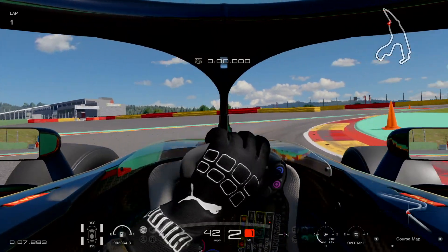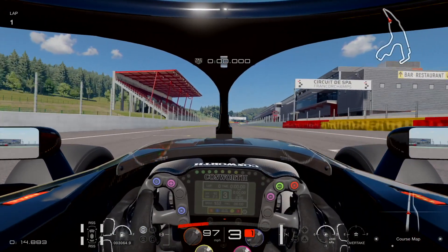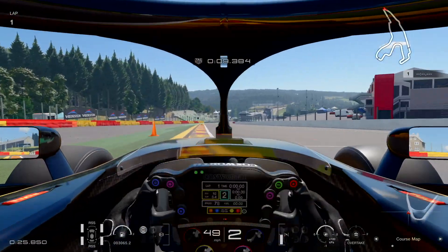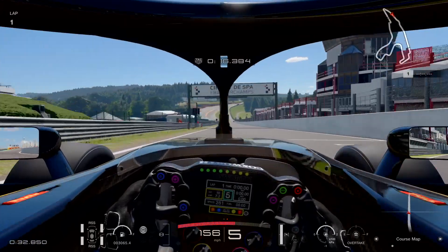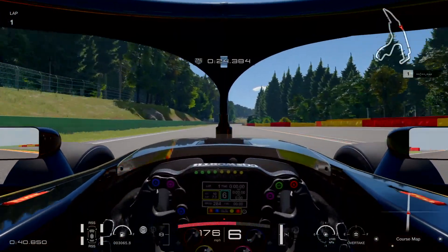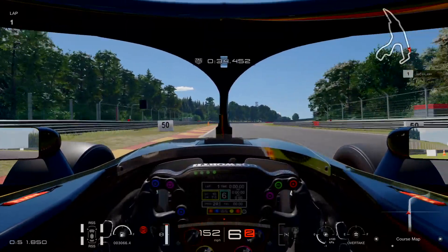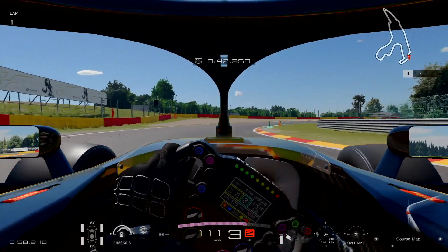Hello and welcome. Today we have update 1.47 — it includes four new cars, but most importantly it includes Spa-Francorchamps. This is a circuit that I, and I know many others, have been waiting for for a very long time. For me it's up there with Silverstone and Suzuka as the top three greatest tracks in the F1 calendar, and it's taken so long to finally arrive to GT Sport. So I thought I would do a little video and give my impressions.